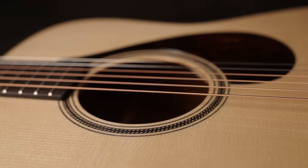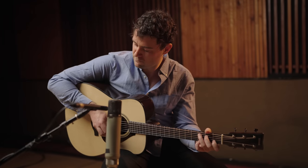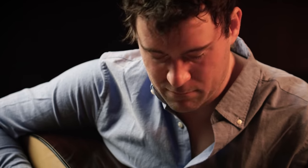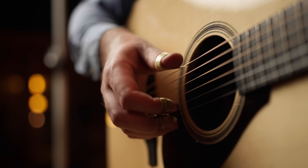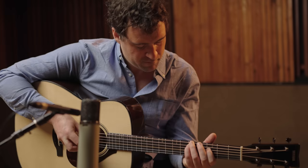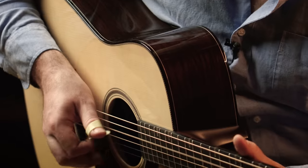The most distinctive feature of the FG9 is its sound, which delivers a unique combination of clear top end and strong projection. It has the volume required of a dreadnought, yet is responsive to even the most delicate of touches. The rich balanced tone has a wide dynamic volume range, making it ideal for vocal accompaniment.